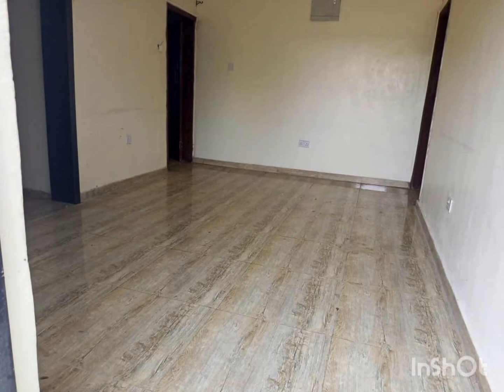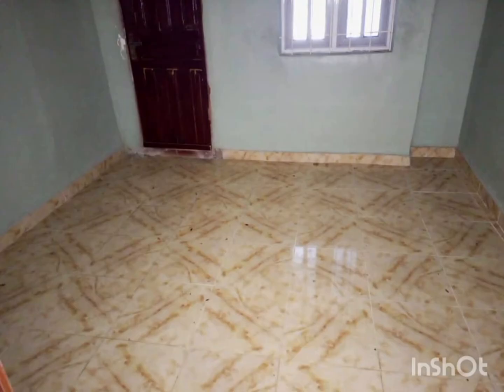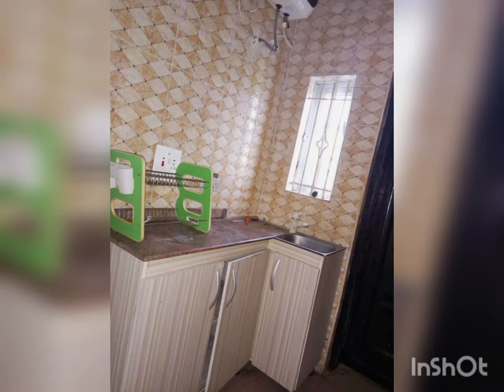Here we have the living room. Like I said, it's a two-bedroom apartment and it's fully en-suite. This is one of the bedrooms. This is the kitchen — the kitchen is quite small, but it's en-suite with a water heater.